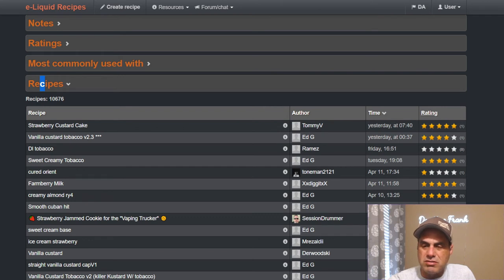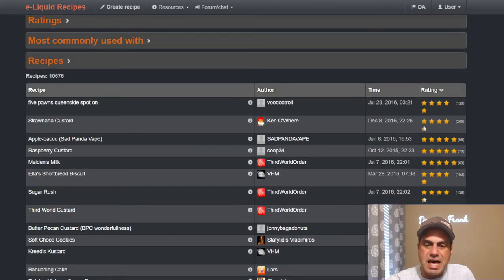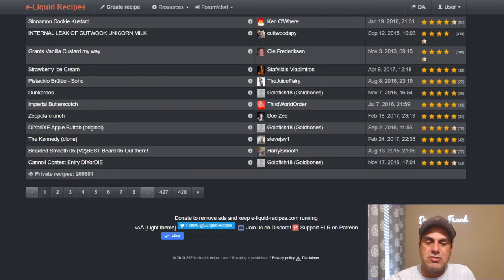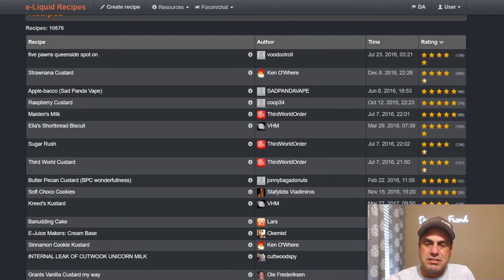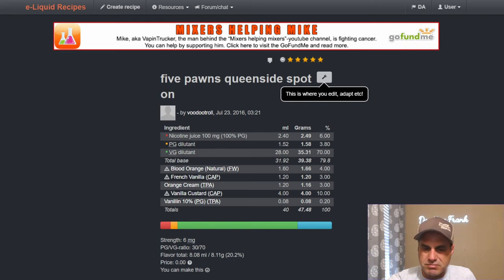Let's see what the highest rated recipe is on ELR for CAP V1. There are 10,676 public recipes using this flavor, and 269,601 private recipes. The number one rated recipe has 130 votes with an average of 4.8 stars — Voodoo Troll's 2016 Five Pawns Queen Side.